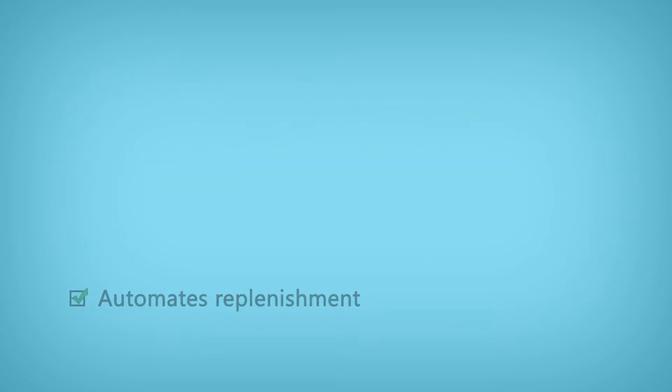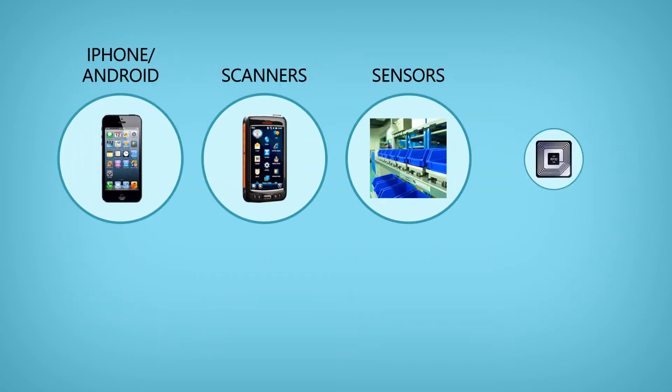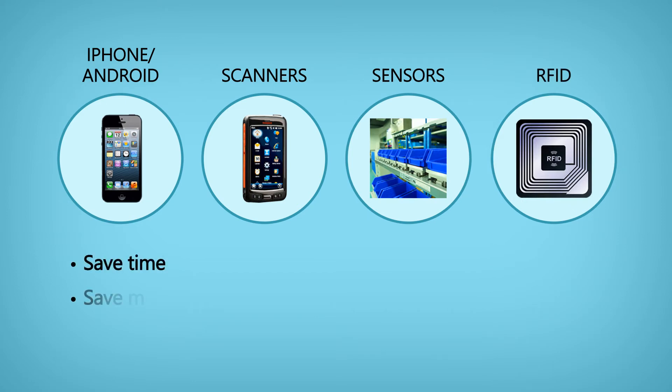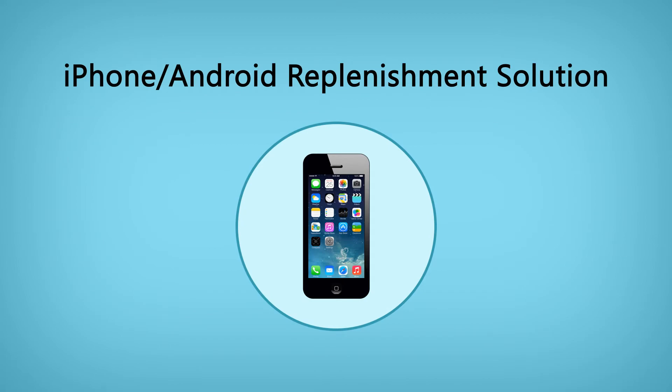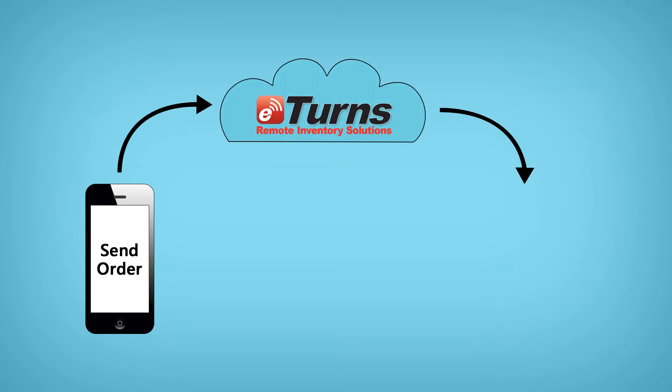With eTurns, Carrie can manage her clinic's inventories with iPhones and Androids, scanners, and sensors and RFID to save time, save money, and simplify ordering. With the iPhone or Android replenishment solution, her clinics can scan barcodes of items that need replenishment and click Send to order directly from any supplier.